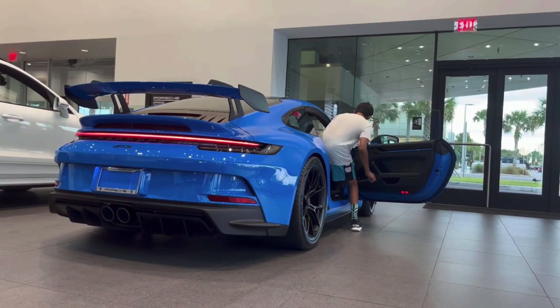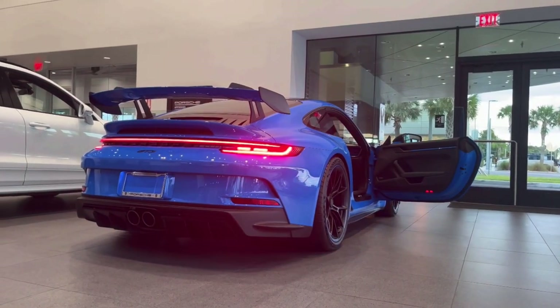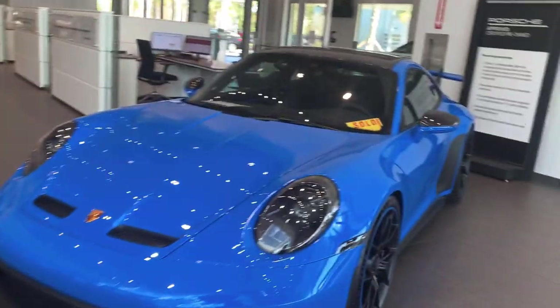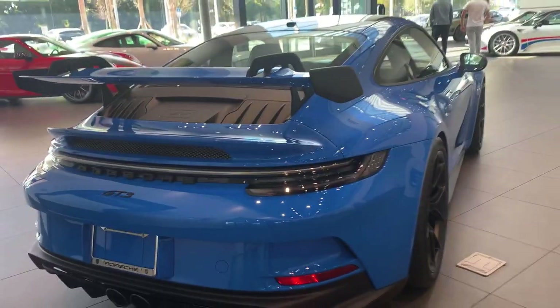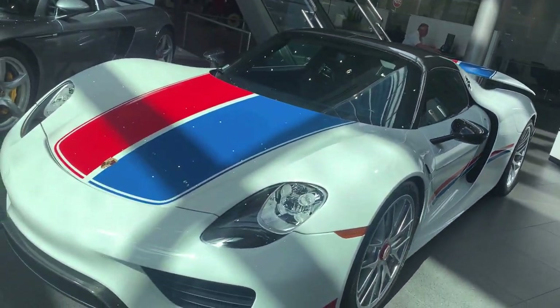Such as this GT3 right here — this is the same GT3 I actually reviewed a few weeks ago. Stay tuned for the full review. The rim lip is also in shark blue. Check out the rear of the shark blue 911 GT3 — absolutely gorgeous.